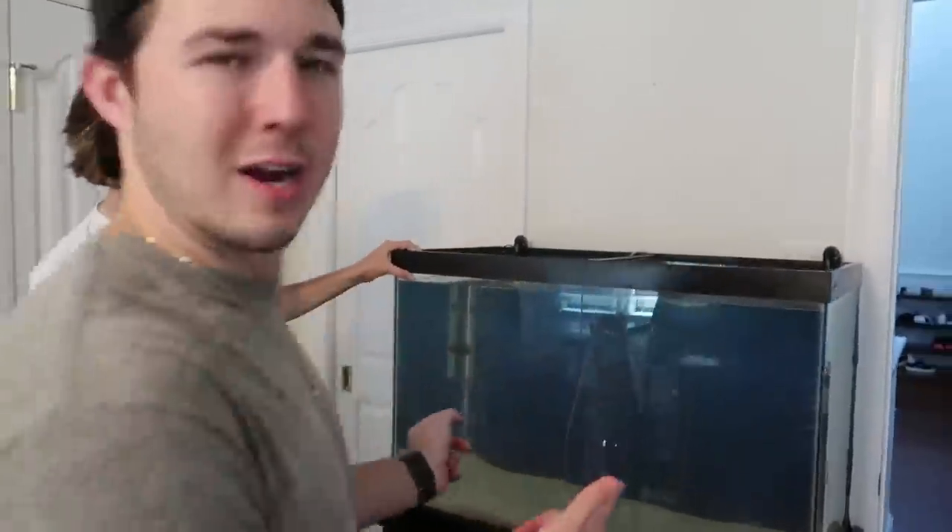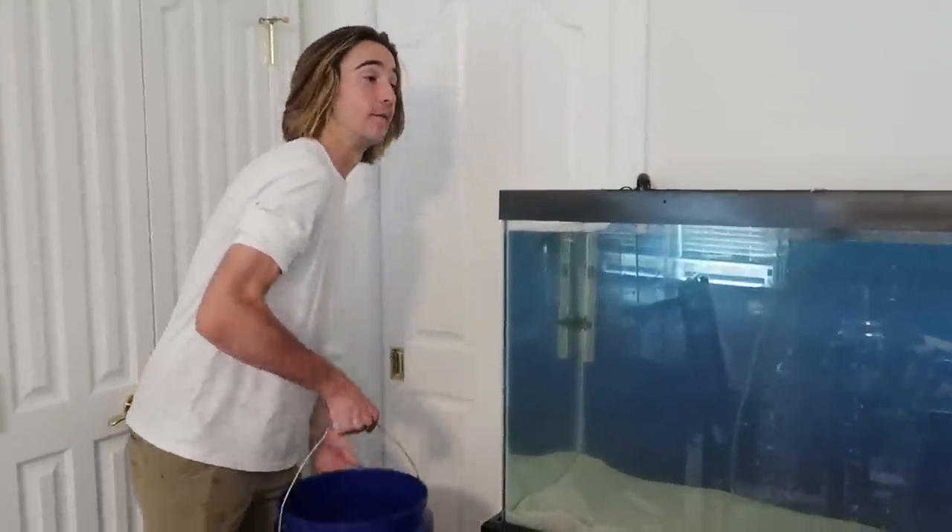Arnold is not happy being in that bucket. We were deciding between a black or blue background — going with blue to help Arnold pop a little bit. We still need to get a light and some decor for this tank. We saved a good five to ten gallons of Arnold's cycled water, which we put in, so it's completely fine to put him in now. Here he goes.